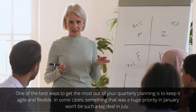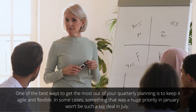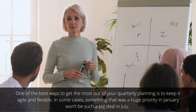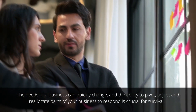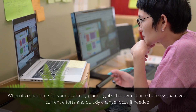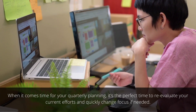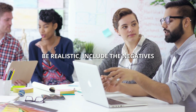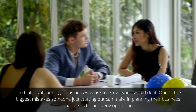Make it agile. One of the best ways to get the most out of your quarterly planning is to keep it agile and flexible. In some cases, something that was a huge priority in January won't be a big deal in July. The needs of a business can quickly change, and the ability to pivot, adjust, and reallocate parts of your business to respond is crucial for survival. When it comes time for your quarterly planning, it's the perfect time to reevaluate your current efforts and quickly change focus if needed.